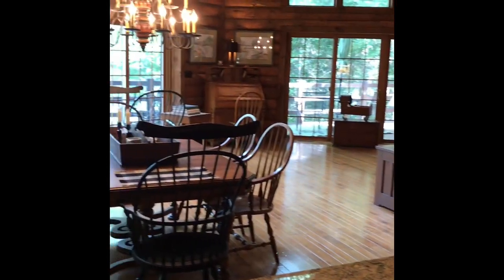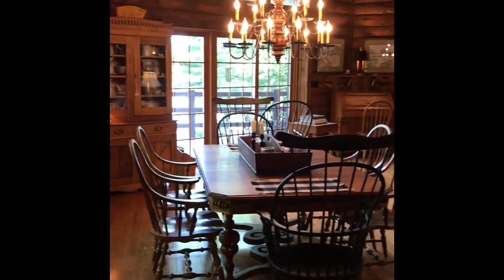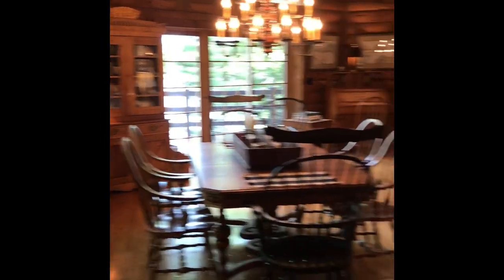Those patio doors do lead out to a wonderful deck, and I'll take you out there to show you that in just a minute. That door leads down to the lower level.